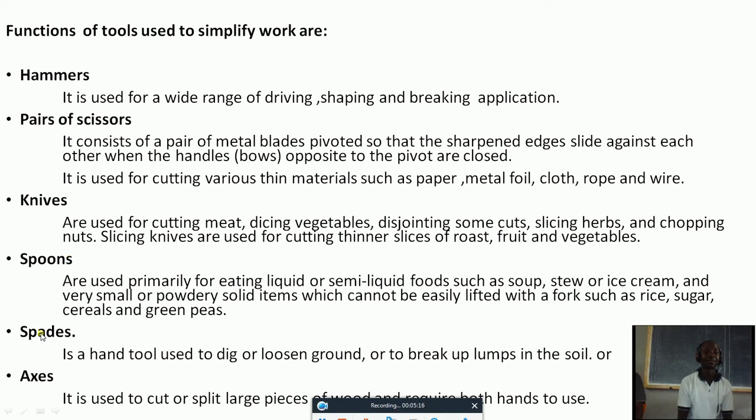Spades. What is the function of spades? A spade is a hard tool used to dig or loosen ground or to break up lumps in the soil. You can see spades sometimes chopping the soil. Workers are using these spades either to chop the sand or to put sand somewhere. That's the use of spades.